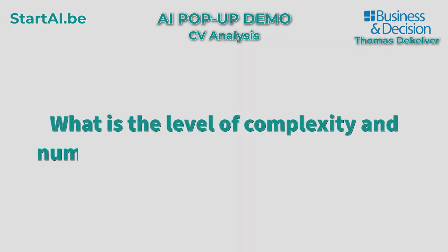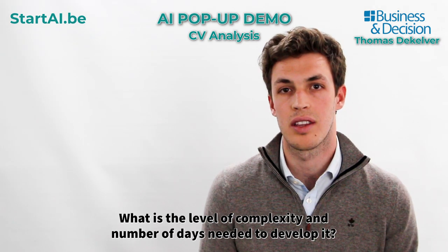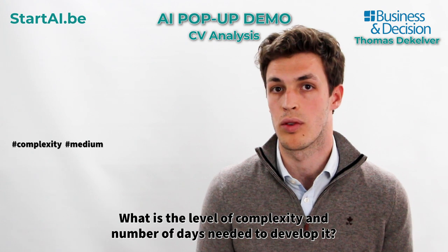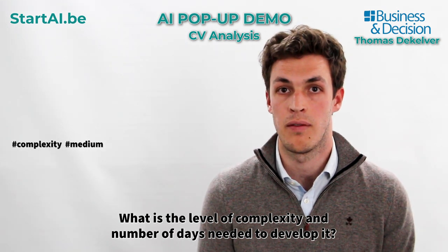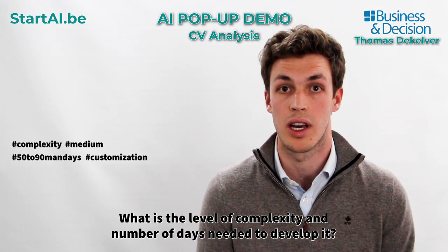What is the level of complexity and number of days needed to develop it? We estimated Resume's complexity at medium to adapt it to your company's needs, and it would take about 50 to 90 mandates to implement it depending on what customizations you would like.